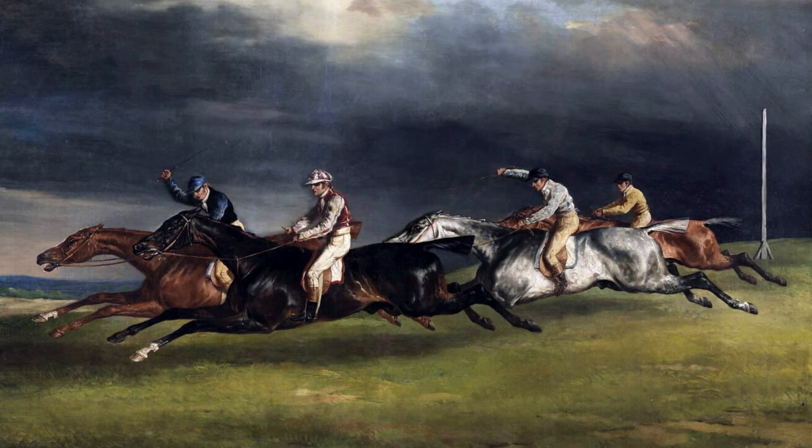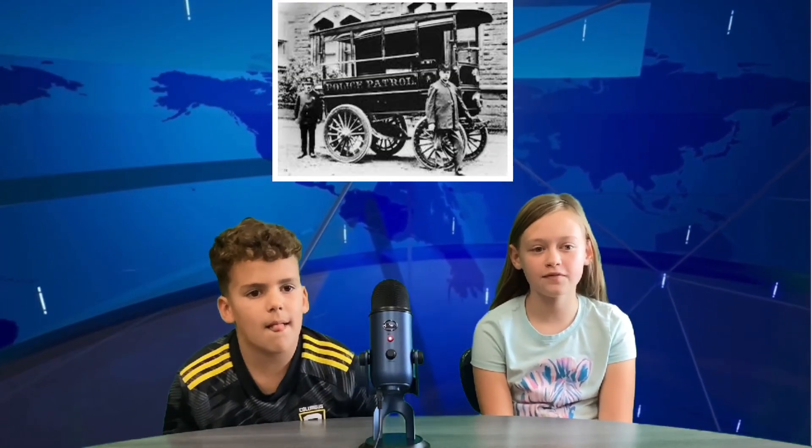So why didn't these electric wagons catch on? Horses, a common means of transportation at the time, could run twice as fast and go places the electric patrol wagon could not go. The wagon cost $2,500 in 1899 — that would be over $90,000 in today's money, about the price of a Cybertruck. Akron is a beautiful city, once known as the rubber city due to being home to many tire factories.